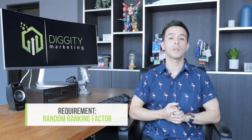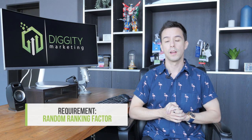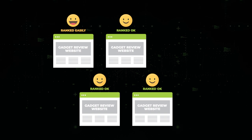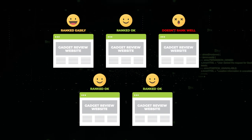Your next challenge is you need to account for a random ranking factor. Let's say you started five websites at the same time — three of them are going to do okay, one of them is going to do amazing, and the other one is just going to be straight up terrible. There's a randomness in the algorithm that plays havoc on SEO testing.